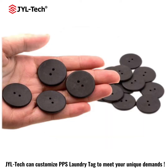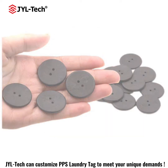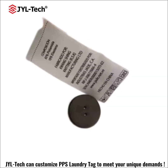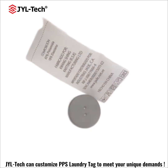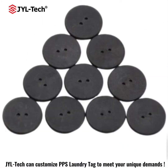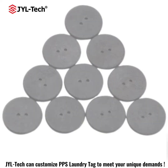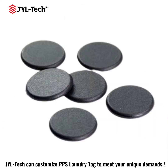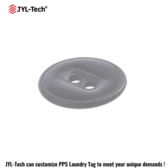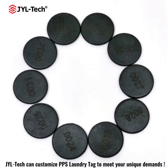Benefits from JewelTag PPS or RFID Laundry Tag solutions: 1. Factory direct pricing. 2. 100% tested before shipping. 3. Over 200 washing cycles or 2-year lifetime guarantee after shipping. 4. Withstanding immersion in water, heat, pressure, and chemicals.